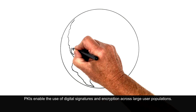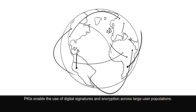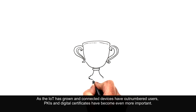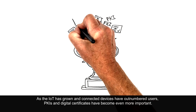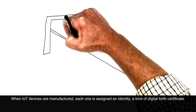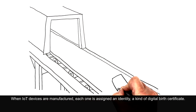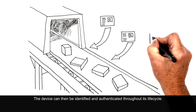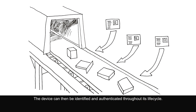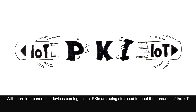PKIs enable the use of digital signatures and encryption across large user populations. As the IoT has grown and connected devices have outnumbered users, PKIs and digital certificates have become even more important. When IoT devices are manufactured, each one is assigned an identity, a kind of digital birth certificate. The device can then be identified and authenticated throughout its lifecycle. With more interconnected devices coming online, PKIs are being stretched to meet the demands of the IoT.